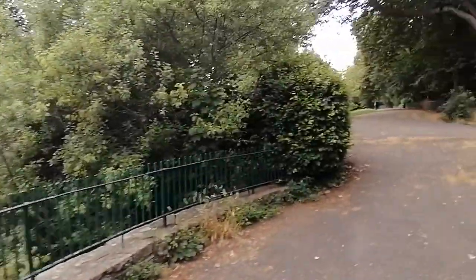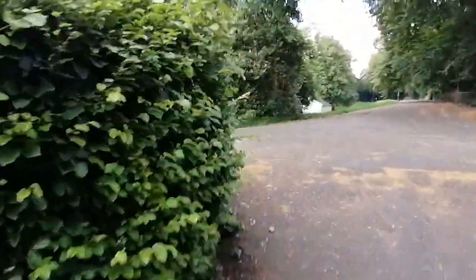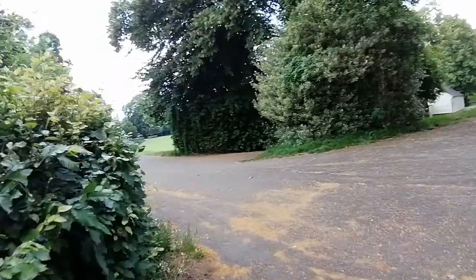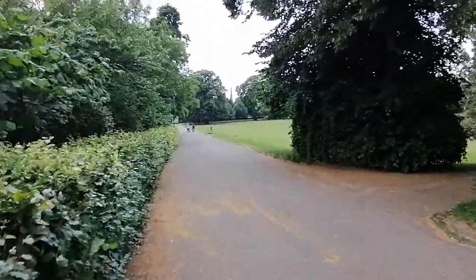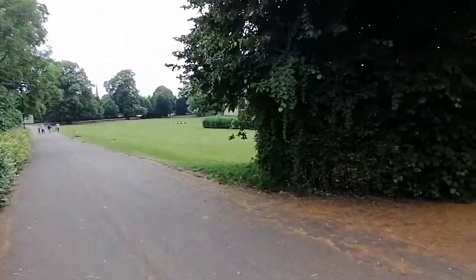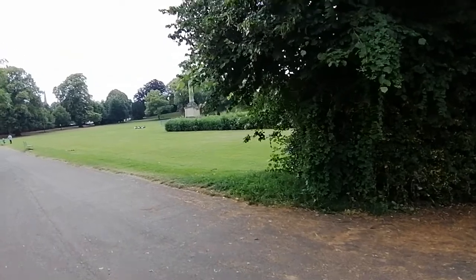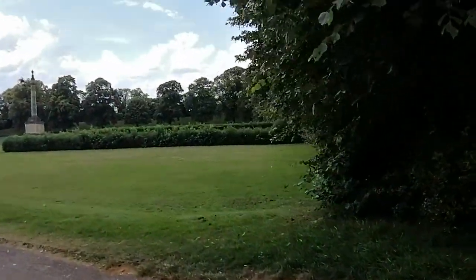The cathedral is just behind this way, just a bit further over. Just off the park — this is Hereford.